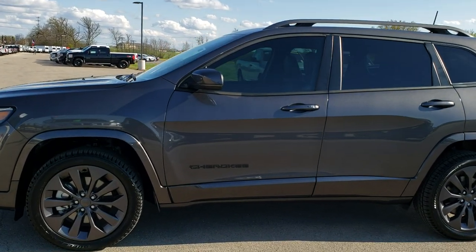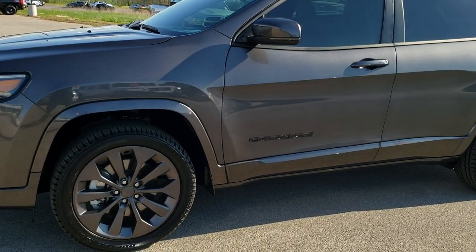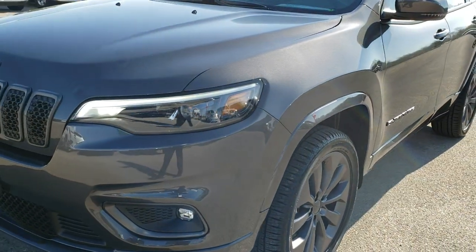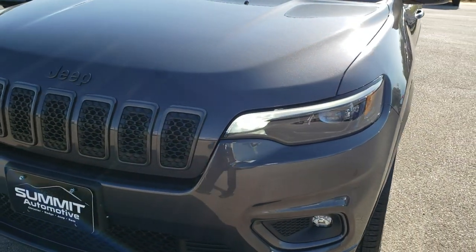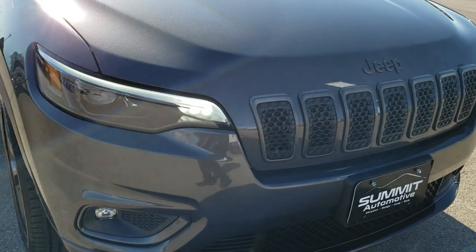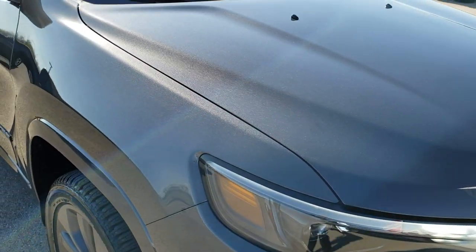This is stock number 9J244A. We are here at Summit Automotive in Fond du Lac, Wisconsin — your new and used Jeep headquarters. Today we are checking out this super clean 2019 Jeep Cherokee High Altitude Limited package.